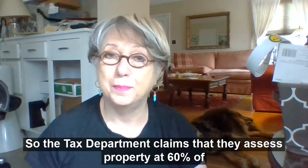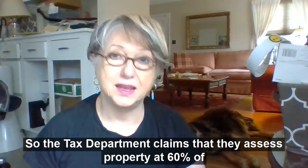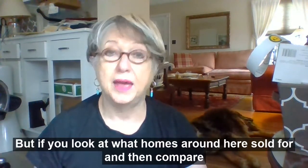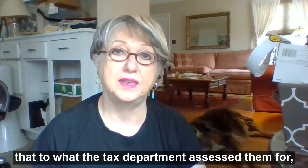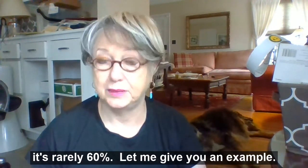The tax department claims that they assess property at 60% of what they believe to be its market value. But if you look at what homes around here have sold for, and then compare that to what the tax department assessed them for, it's rarely 60%. Let me give you an example.